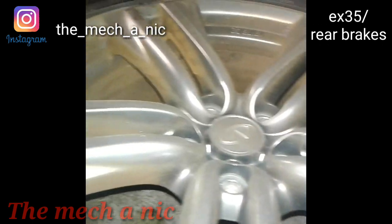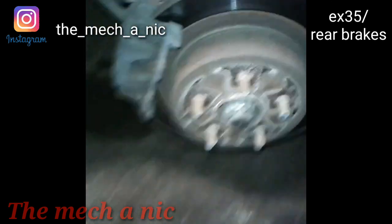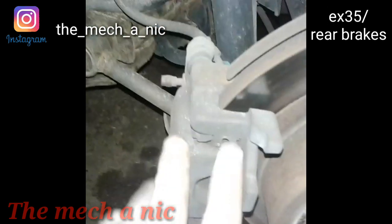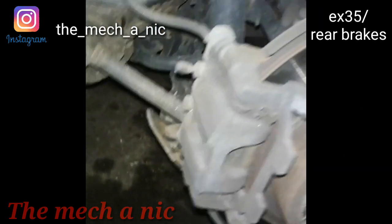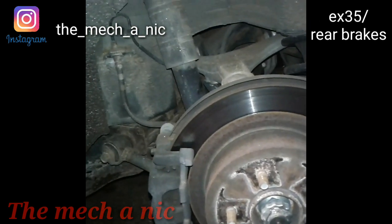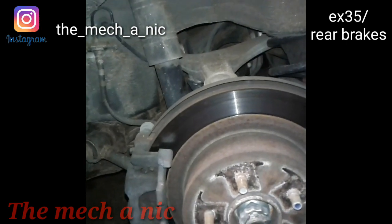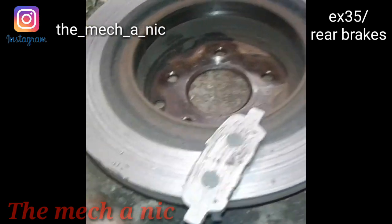Here's an Infiniti EX35 — does anyone recognize that color wheel with all the sparkly stuff? There's metal-on-metal contact with the brake pads, so we're just going to get new pads and rotors on the back and be on its way. Here's the damage, just as I suspected — obviously super easy stuff.